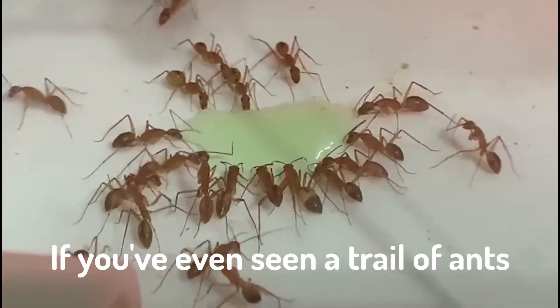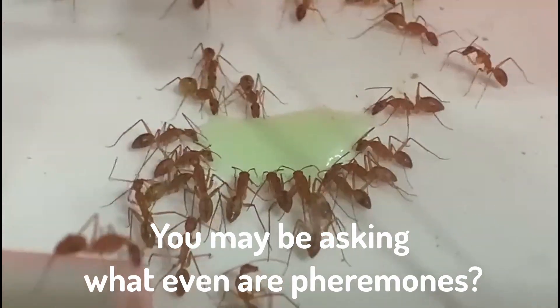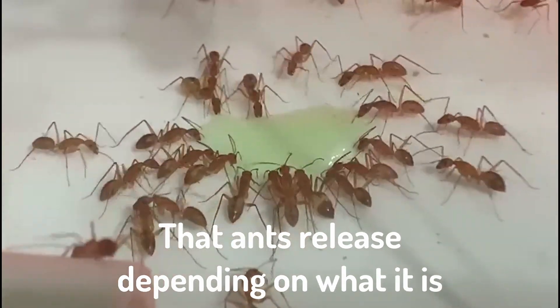Whether you know it or not, if you've ever seen a trail of ants, that is from pheromones. You may be asking, what even are pheromones? Basically, they're just a chemical signal that ants release depending on what it is.